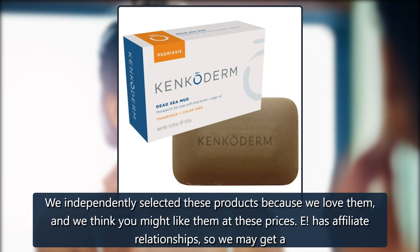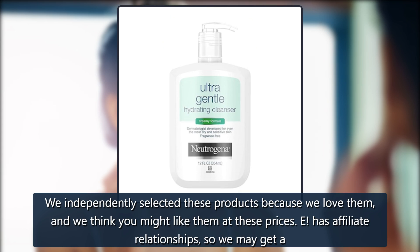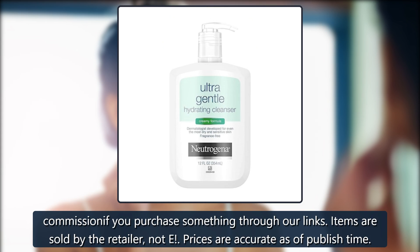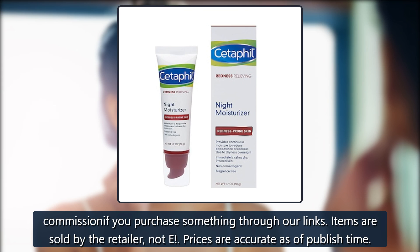We independently selected these products because we love them, and we think you might like them at these prices. E has affiliate relationships, so we may get a commission if you purchase something through our links. Items are sold by the retailer, not E. Prices are accurate as of published time.